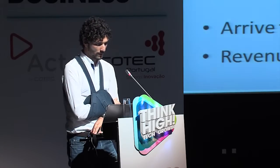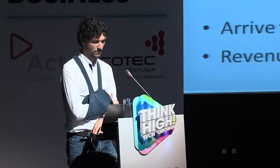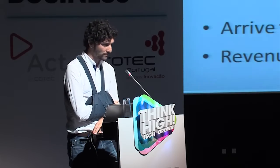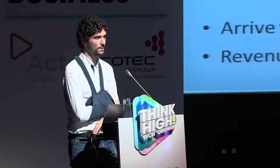In brief conclusion, we have a device for crossbite correction that is painless and faster than the competition. We expect to arrive to market in 2014, with revenue of about 10 million euro per year. Thank you.